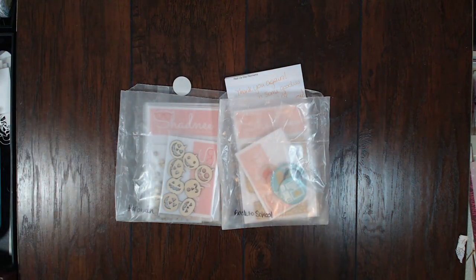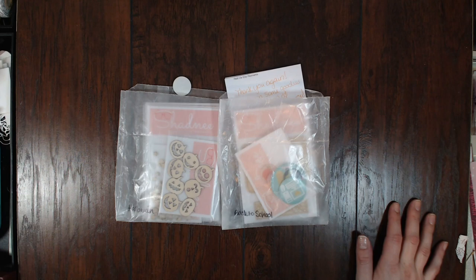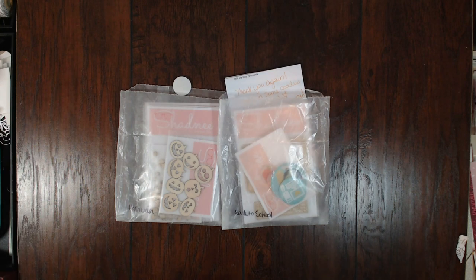Hello scrapbookers, this is Megan and I am back today with a couple of hauls for you. First off I'm going to show you a little haul that I got from a new scrappy friend — her name is Shadney.